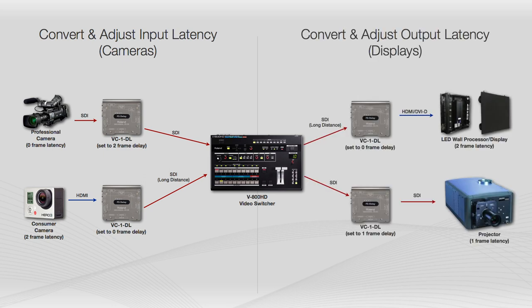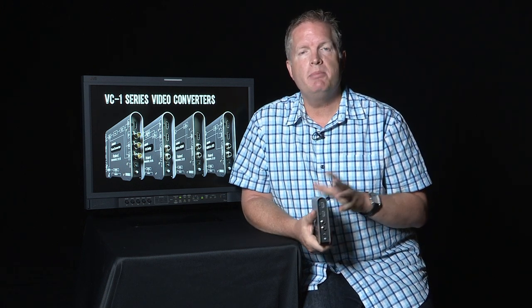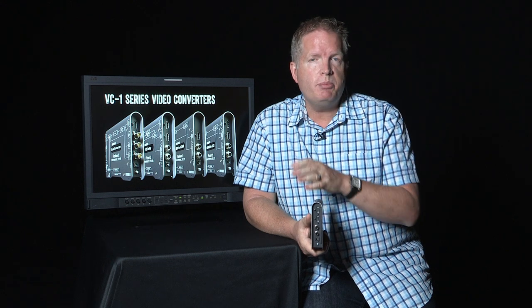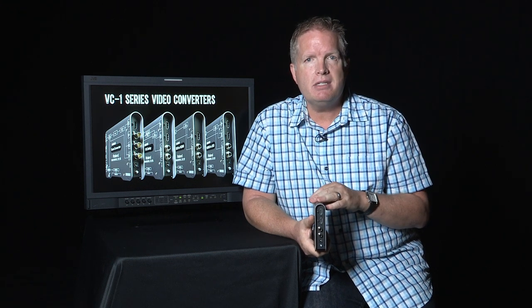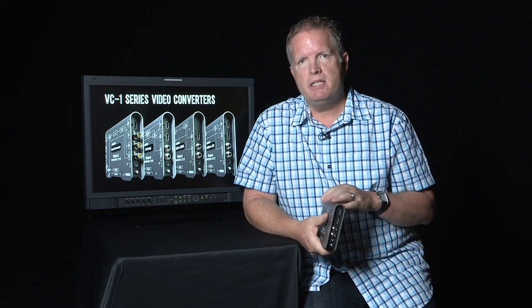On the back end, another great example is when you're using different projection or display technology. An LED wall, for example, will have a much different delay than some projectors, monitors, or screens. And if they are all being seen on the same stage, you will want to align those particular devices. You can see how you can set each of the delays depending on which device it's going to.